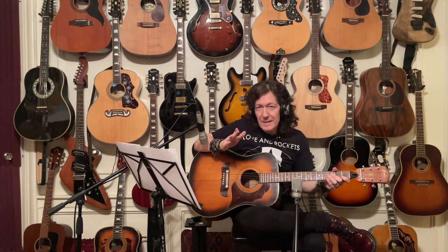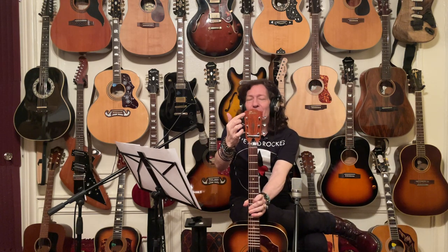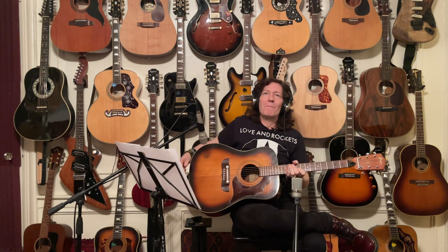Tonight we're gonna be looking at one of my favorite guitars. This is an acoustic guitar by the company Framus — not a company that we hear a lot about. You can see the Framus decal is a little worn off, but it is a company that at one time, about 60 years ago, used to be extremely popular.